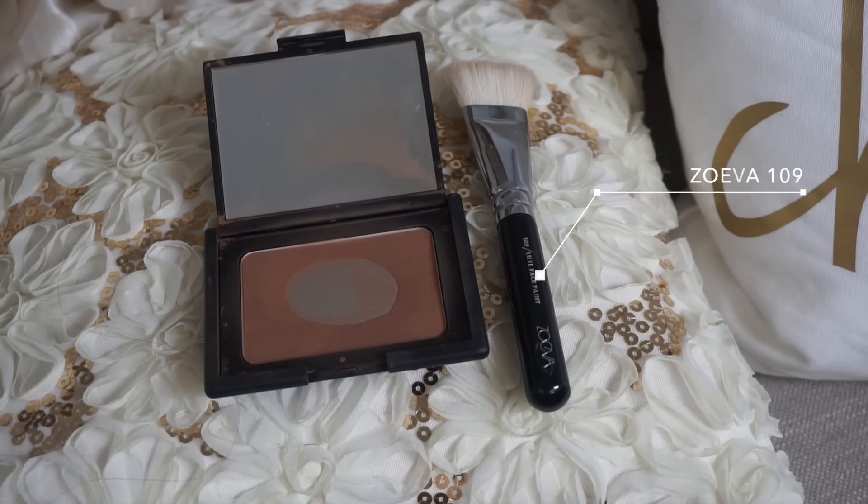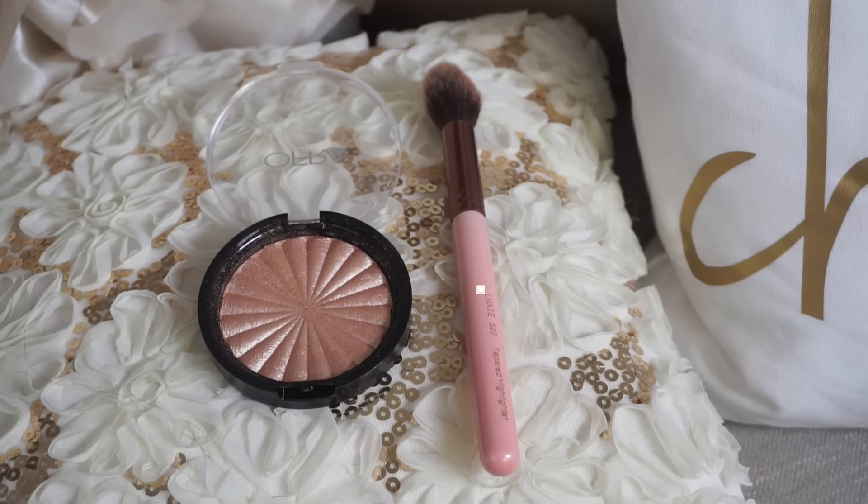Still using my NARS Laguna bronzer, I'm going to take my Zoeva 109 brush and contour my nose — you'll see how easy it is with this brush, which is why it's my favorite for nose contouring. To highlight, I'm going to use this new highlighter from Ofra and my Luxie 522. I'm not going to go over the top with highlight for this look; I'm keeping it fairly natural, just a subtle glow to the skin.